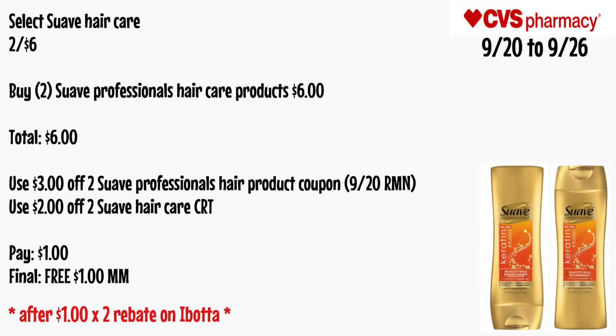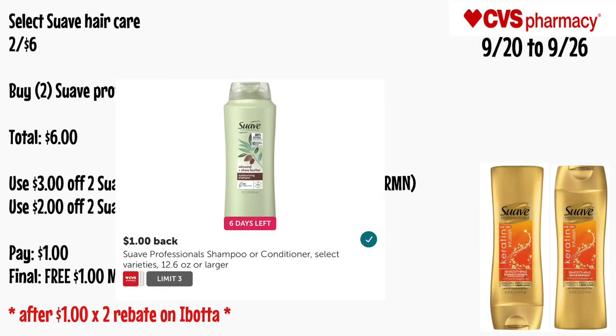Select Suave hair care is two for $6. If the Suave Professionals are included, get two for $6. Use a $3 off two Suave Professional hair product coupon from the 9/20 RetailMeNot and a $2 off two Suave hair care CRT. You'll pay $1 — final cost is free and a $1 money maker after the $1 times two Ibotta rebate.